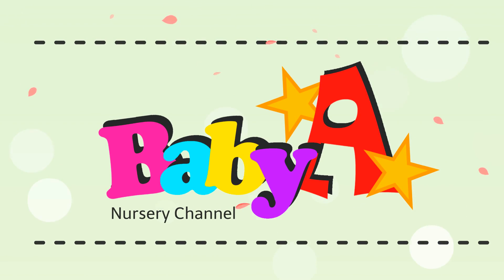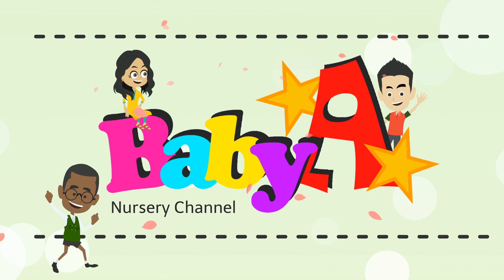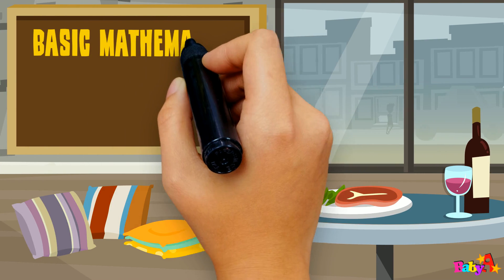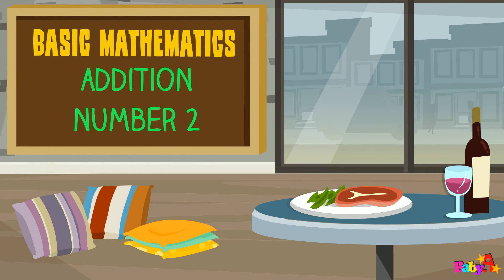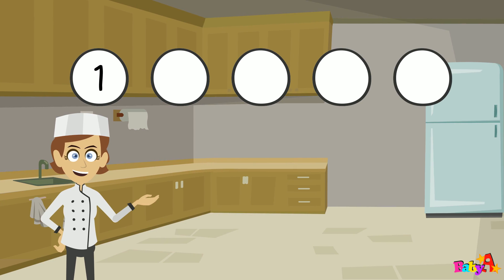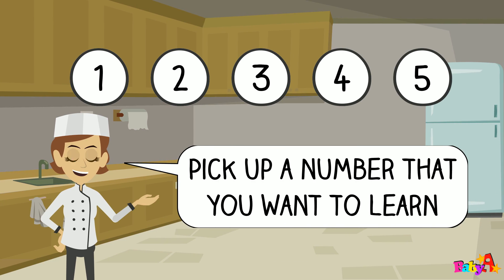Baby A Nursery Channel. Basic Mathematics, edition of number 2. Pick up a number that you want to learn.